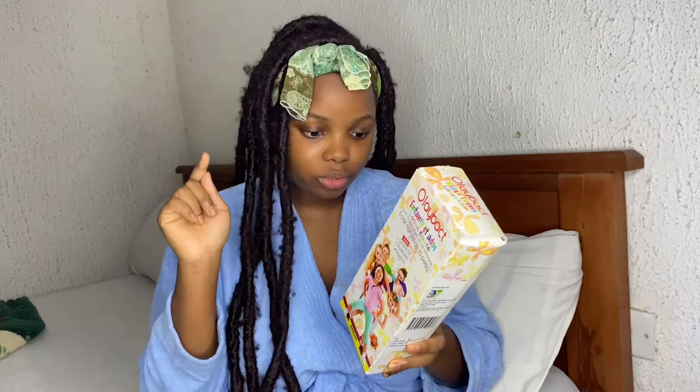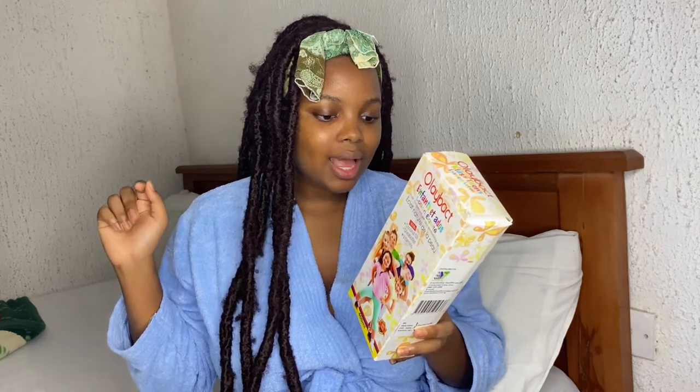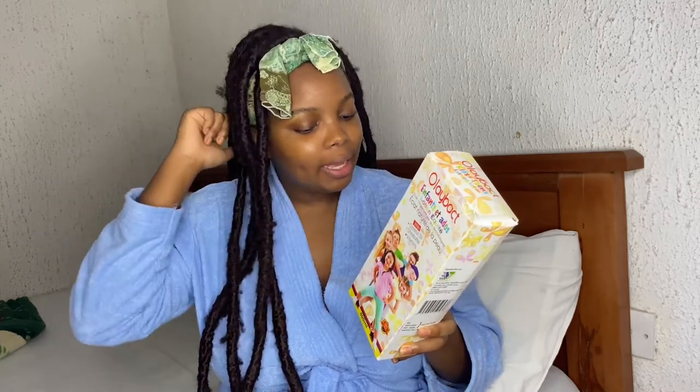If you buy a product and you do not see ingredients, please run away — run for your life — because that product is rubbish. Always check the ingredients before you buy products. This has deionized water, cetostearyl alcohol, mineral oil, isopropyl myristate, and other ingredients like glycerine, stearic acid, nicotinamide, fragrance, and almond oil.